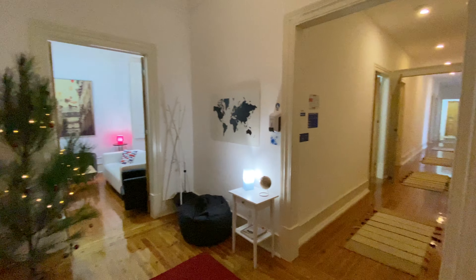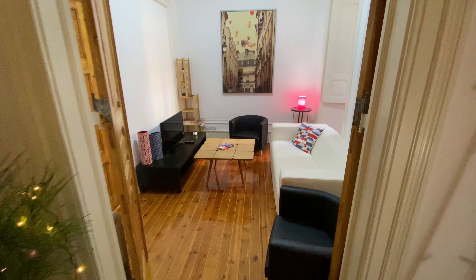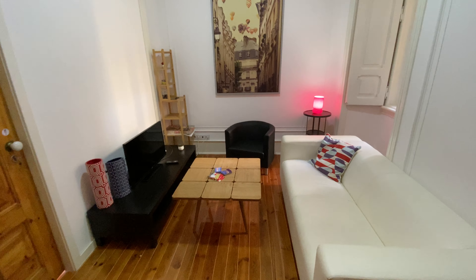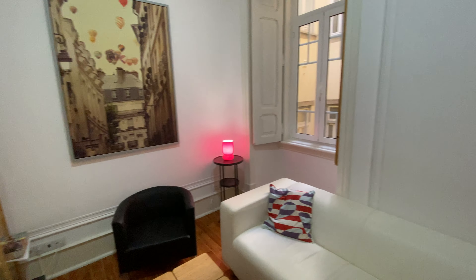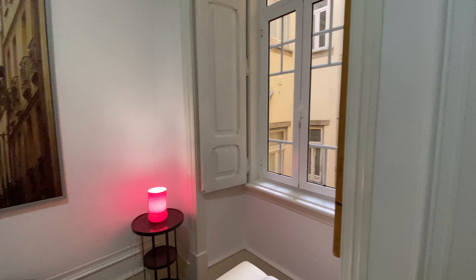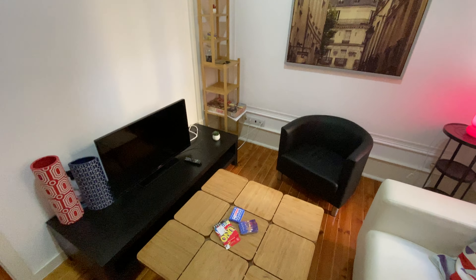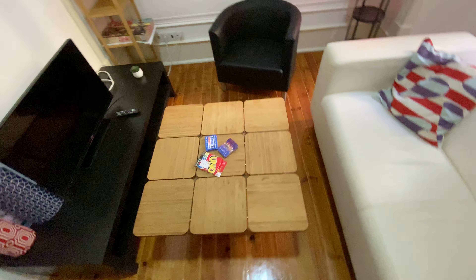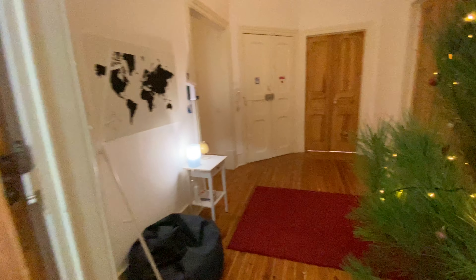Here we are. We also have a Christmas tree here already. So this is the entrance corridor. Here we have bedroom number two — it's occupied right now. I'm going to show you three bedrooms that are available. This is the living room. We have bedroom number three as well, also occupied. As you can see, we have a few chairs, a couch, and then a window here. This picture from Paris, a TV, a TV stand, and a tea table. Super nice.